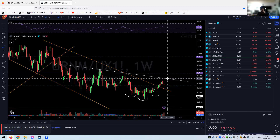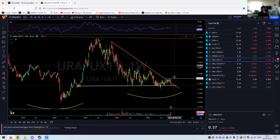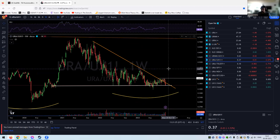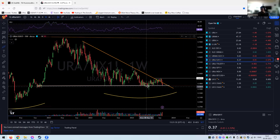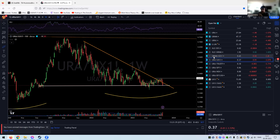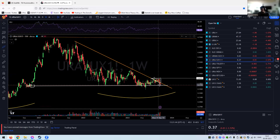URA divided by the spot price — keep in mind URA has roughly 30 to 40 percent solar in it, and solar is getting killed, which is really dragging this one down. Compared to URNM against the spot price, we're looking for a possible fakeout here. We still have the lows from the bull market beginning, so hopefully that holds, but this could definitely look better.